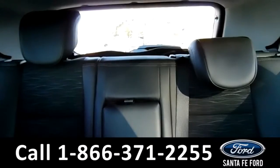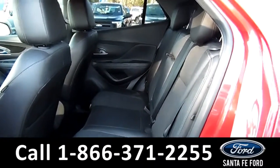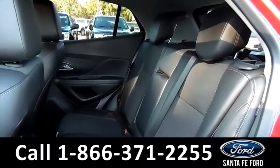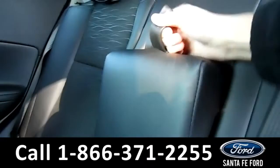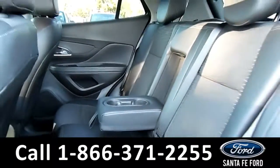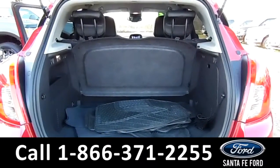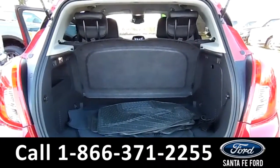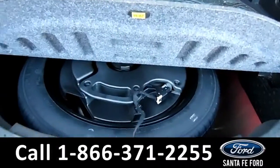Now let's take a closer look into the back row. Here's a view of the back row. This middle seat does flip down into an armrest with two cup holders. Here's a view of our trunk area. There is a tonneau cover, as well as an extra compartment for a spare tire.